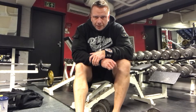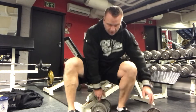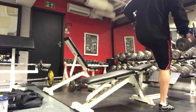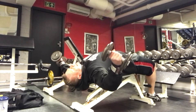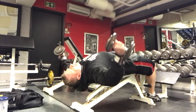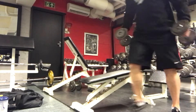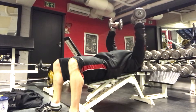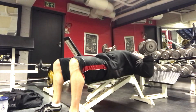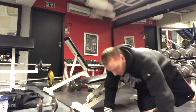Today I'm going to show you a giant set of the chest — a decline fly, an incline press, and a push-up. So it goes as such. Do about ten of those, then move to a press, ten, and then followed lastly by a push-up.